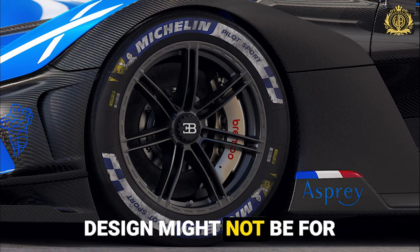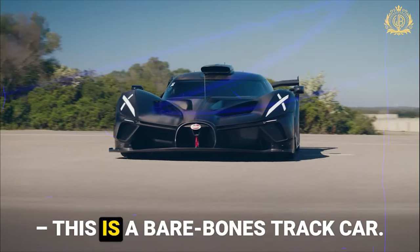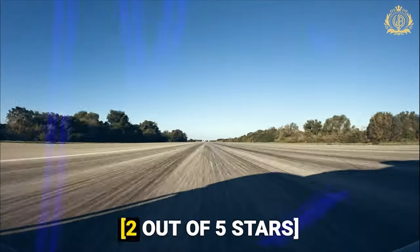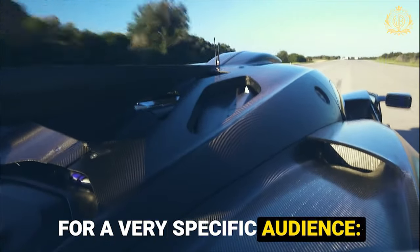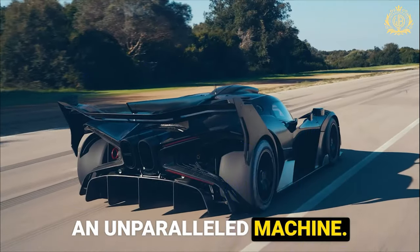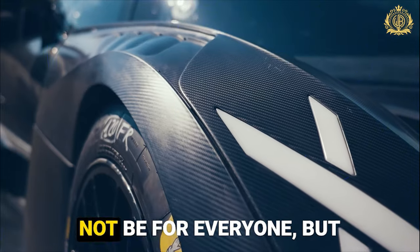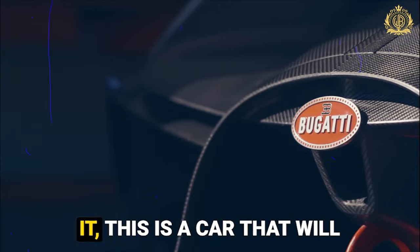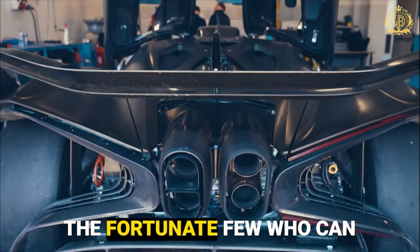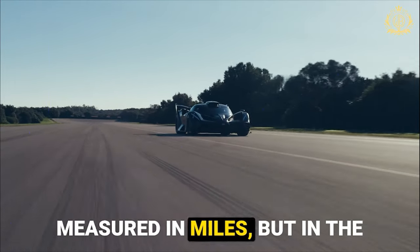Design: the radical aero-focused design might not be for everyone, but it's undeniably a conversation starter — 4.5 out of five stars. Practicality: forget creature comforts; this is a bare-bones track car. Ownership is limited to a select few, and its capabilities necessitate a skilled and experienced driver — two out of five stars. Who should buy it? Track enthusiasts who crave the ultimate track experience and prioritize performance above all else, and collectors — with its limited production run and outrageous performance, the Bolide is a guaranteed collector's item. For those fortunate few who can tame this beast, the Bolide offers an unparalleled driving experience and a reminder that the most thrilling journeys are measured not in miles, but in the raw emotions they evoke.